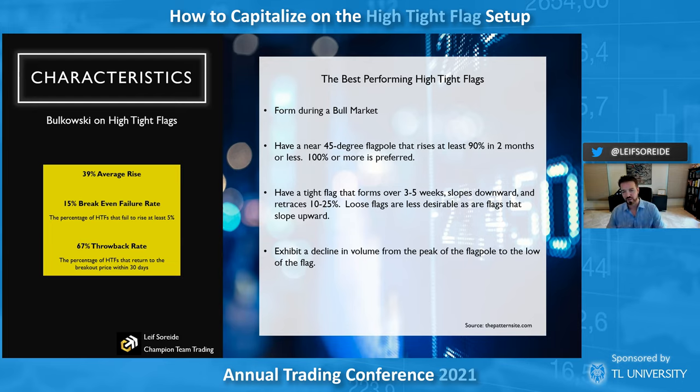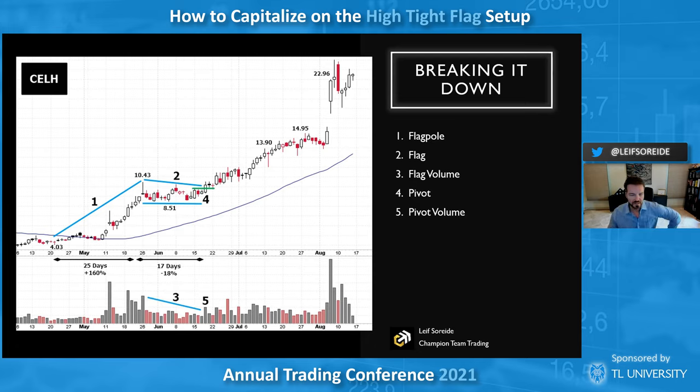You want declining volume through the peak of the flagpole to the low of the flag so you can time it coming out. Here's a quick example with Celsius: the flagpole needs that 90-plus percent rise, the flag needs three to five weeks for a standard one, and you want volume to decrease through the pattern. I'll use diagonals if they're meaningful — you want more than two points, otherwise you're just putting it where you want to buy. The volume at the pivot tells you when it's ready.